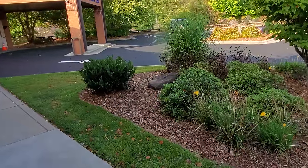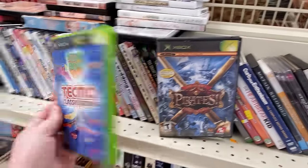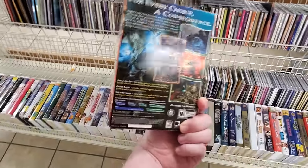Immediately inside in the media section there are a small handful of games for various systems and a couple of original Xbox games. Nothing I need. Same goes for Fable: The Lost Chapters here.